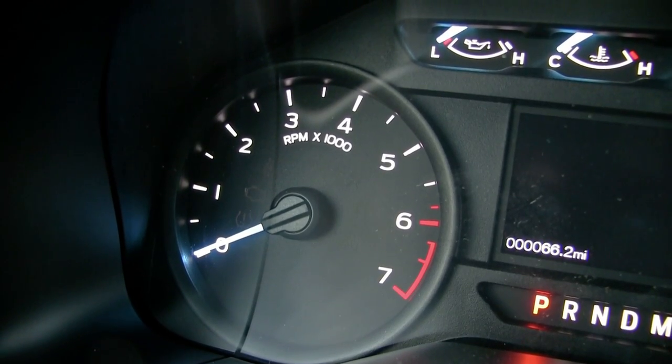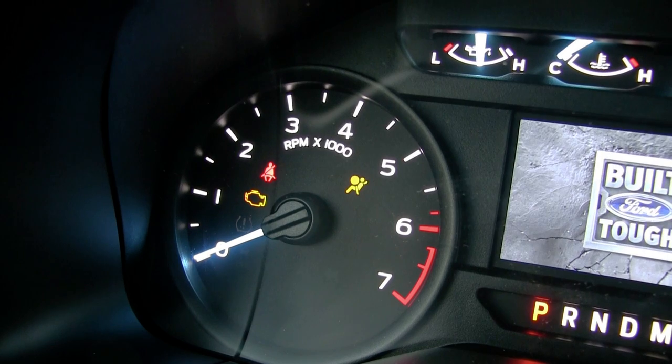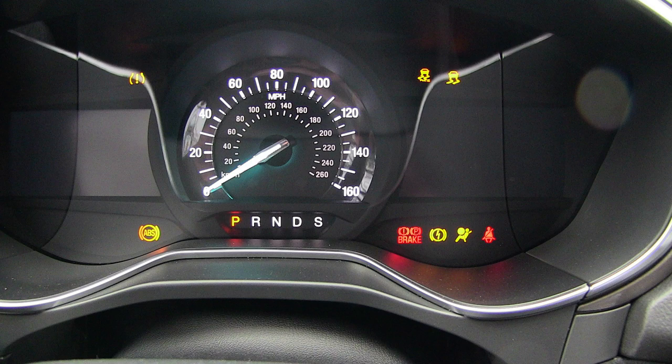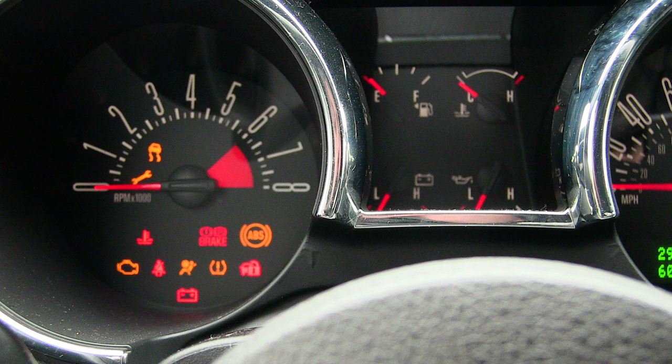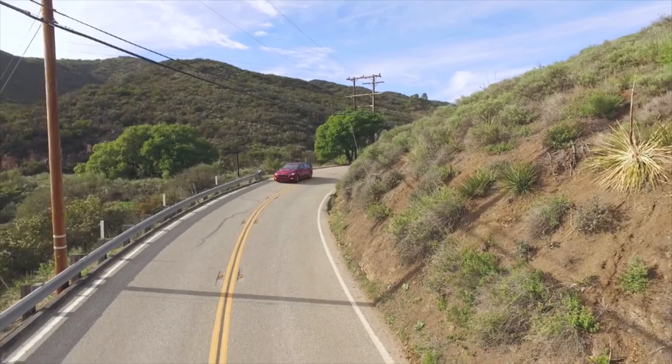Have you ever been driving when suddenly you hear a random chime or notice a light come on your dash that wasn't there when you started your journey? There are two types of lights that pop up in your dashboard: indicator lights and warning lights. Being able to differentiate between the two is very important, so we wanted to help you understand exactly what each of these lights mean and what your next step should be if that light comes on in your Ford.